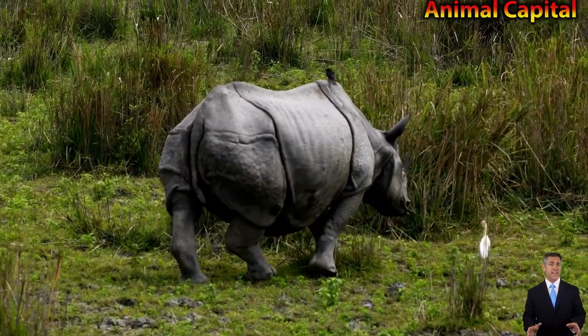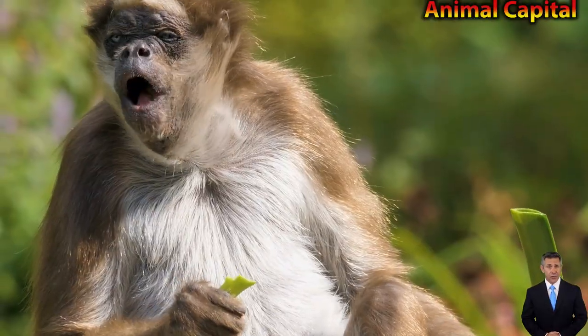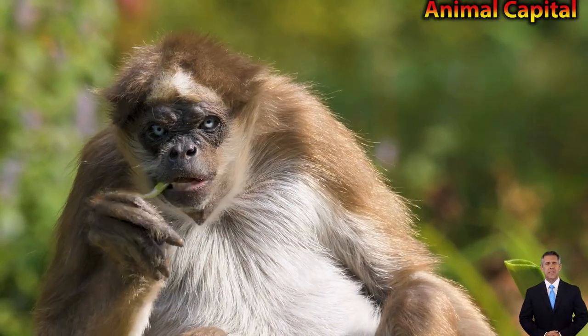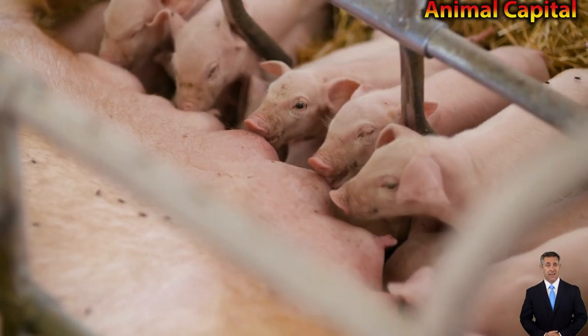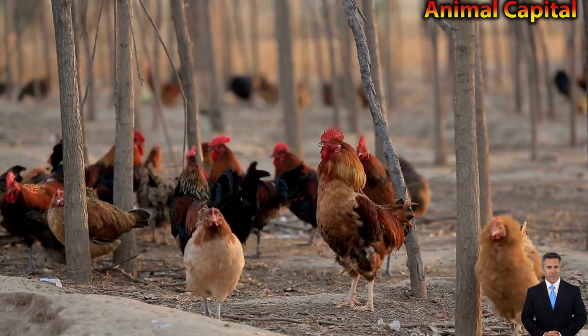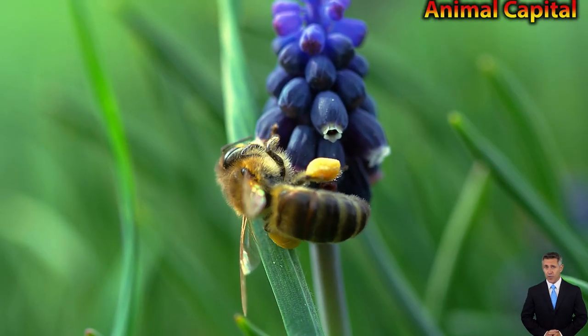In fact, it's believed that the golden snub-nosed monkey is the most cold-tolerant of all non-human primate species. The frigid winter temperatures of the Tibetan plateau can easily drop well below freezing, and when this happens, the golden snub-nosed monkey is known to huddle with its young and other members of its social group to stay warm.